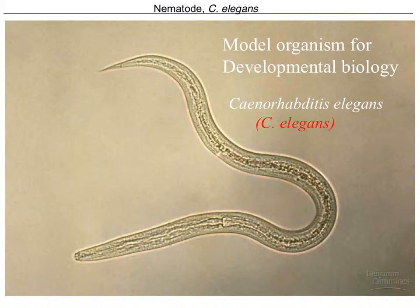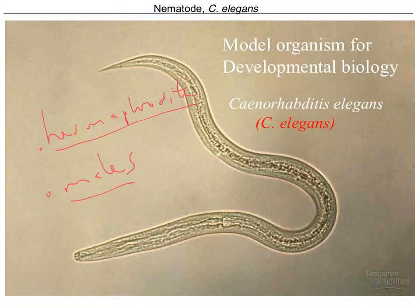C. elegans exists either as a hermaphrodite or as a male — meaning it has both sexes in the same body, or there are males. You never just see a female. Because of this, hermaphrodites can be self-fertilizing, but it's also possible to do crosses by taking males of a different individual and crossing with the hermaphrodite.